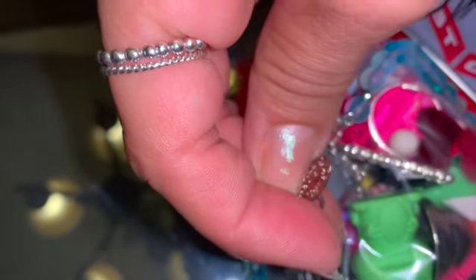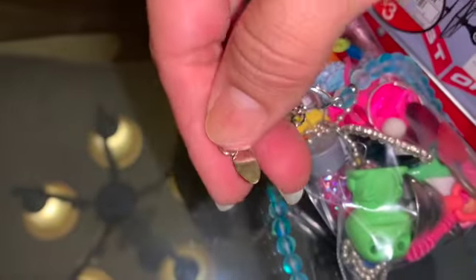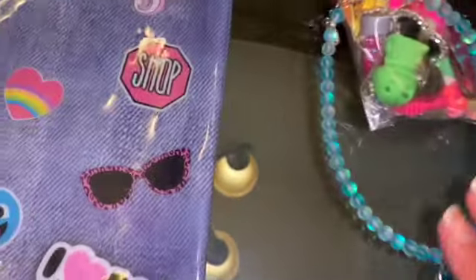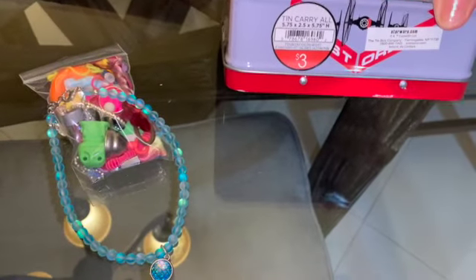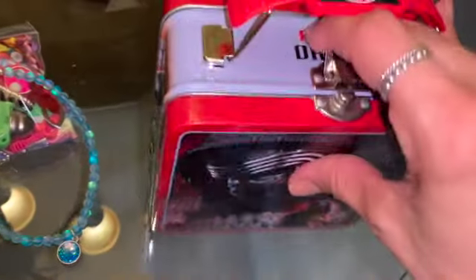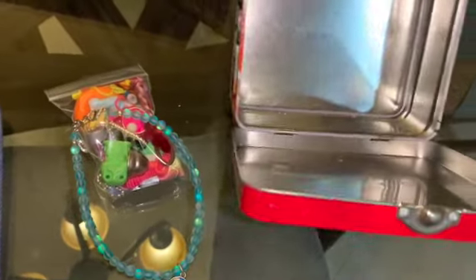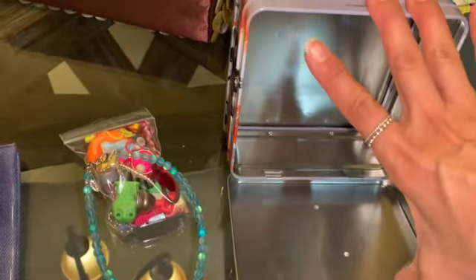And then this necklace which is by Disney — it says the Original Mermaid — it is a Disney piece, it is super cute. And then here we have this Star Wars lunchbox or something like that, it has the handle, it works, it is in good condition. So that is going to be one thing for boys tomorrow. That is going to be one dollar if anybody is interested.